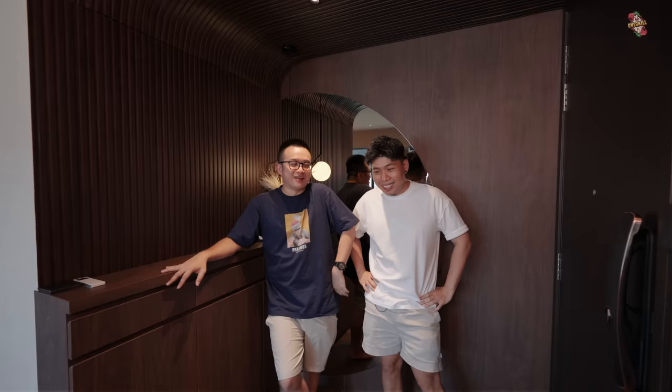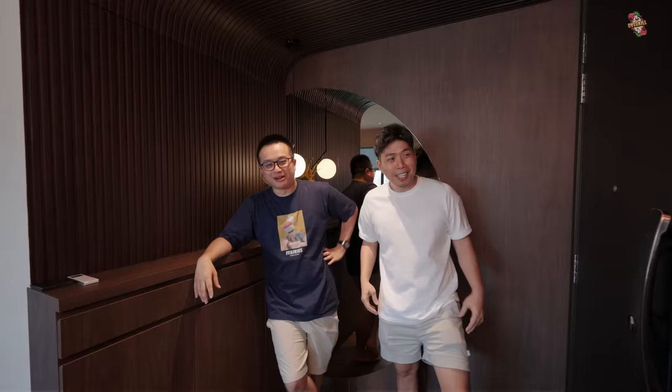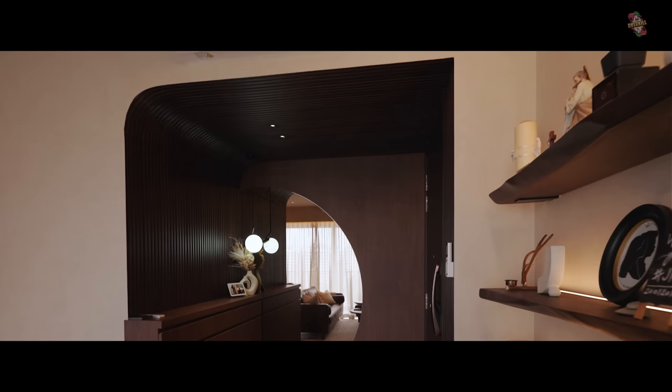He's so passionate and excited — every time he gives this tour, his energy gets even more ample. Let's go to the entrance. As you can see here, there's a very nice fluted arch — over there it's curved.